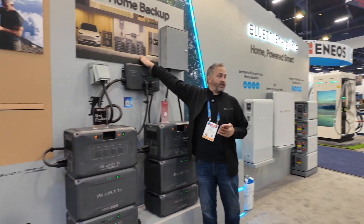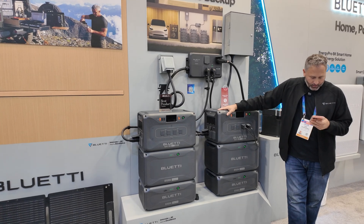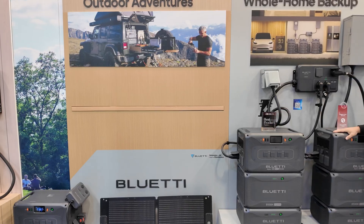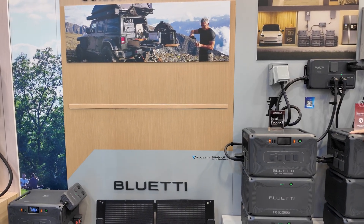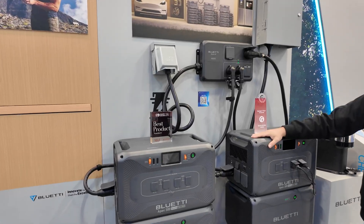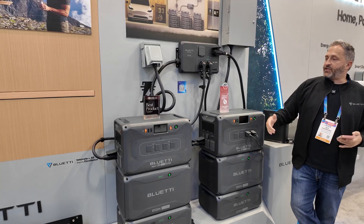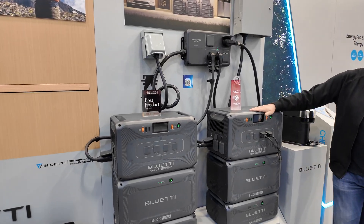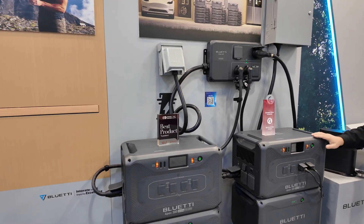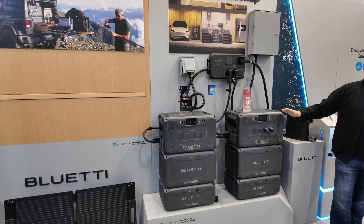Apex 300 — this is probably what people already know. It's a 120 and 240 volt system and you can connect six batteries to it. We have two Apex 200s connected to each other, a Blue Eddy Hub A1, and a sub-panel connected to the whole house. So they connect together through a hub, and that goes to your house system.